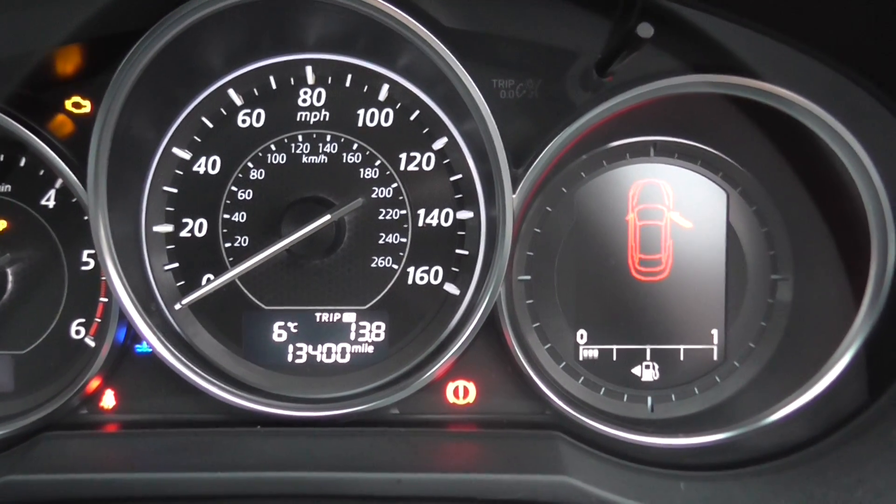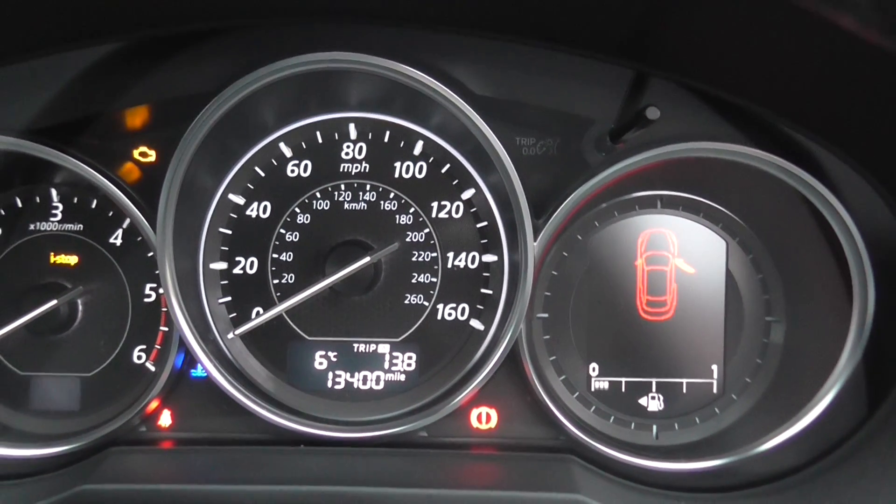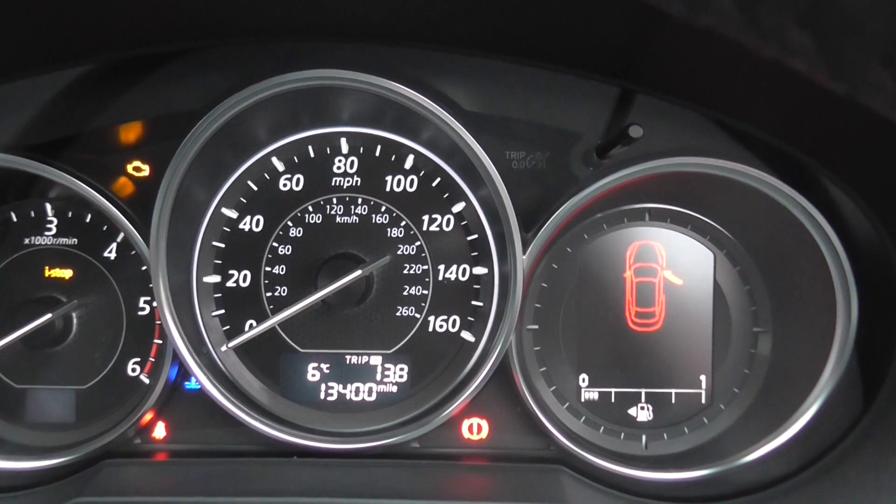As you can see, the car has done exactly 13,400 miles. Road tax is £30 a year, and it does about 55 miles to the gallon.